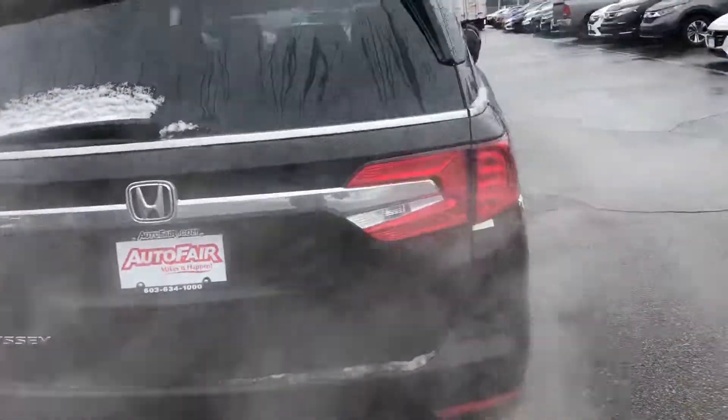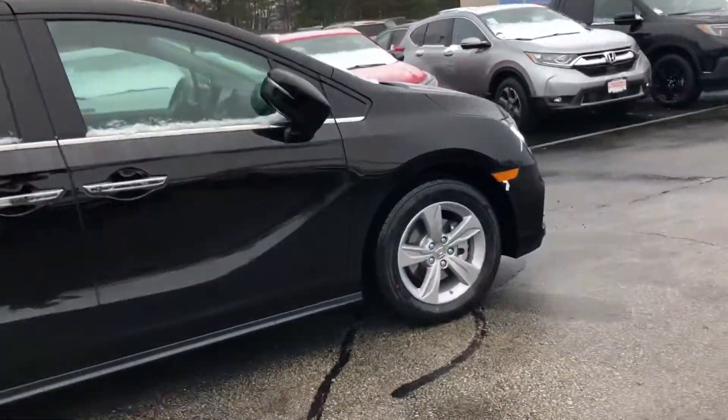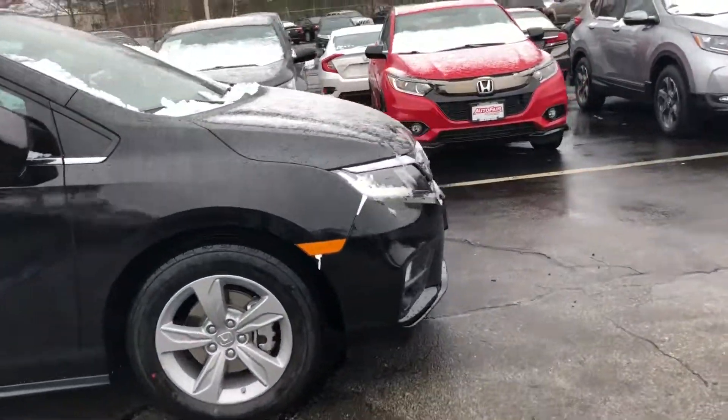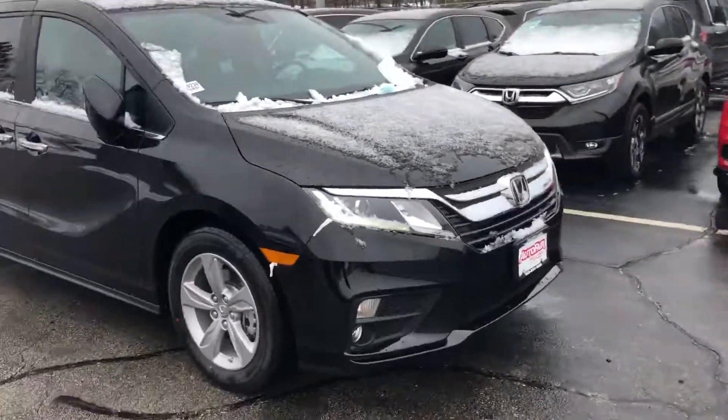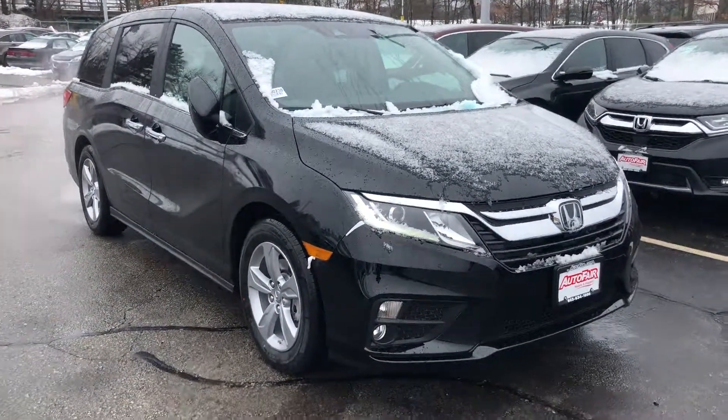And then you have your standard backup camera. So Sarah, if you have any questions, or if you want to set up an appointment to test drive this beautiful 2019 Odyssey, feel free to contact me at 603-340-7550. Thank you.